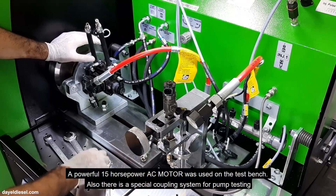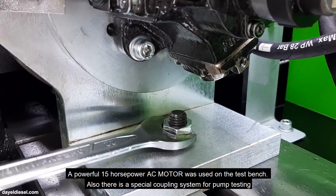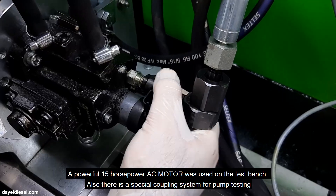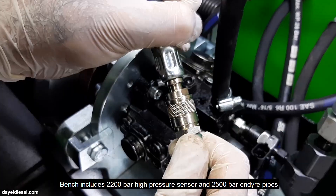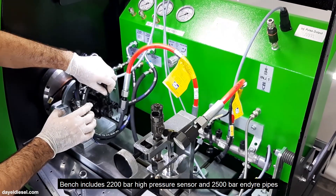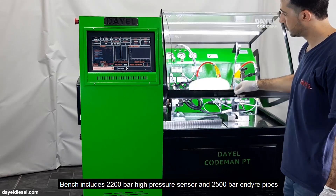A powerful 15-horsepower AC motor was used on the test bench. There is also a special coupling system for pump testing. The bench includes a 2,200 bar high pressure sensor and 2,500 bar endure pipes.